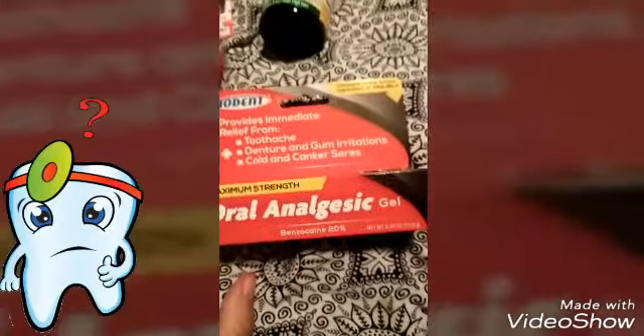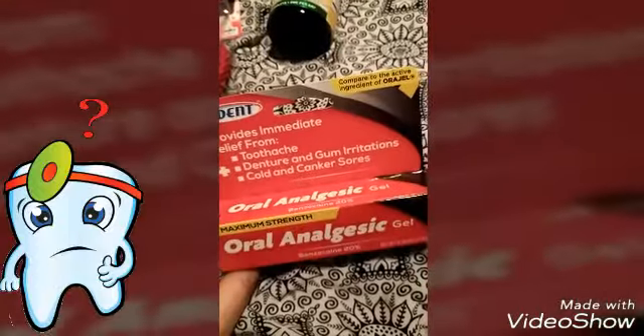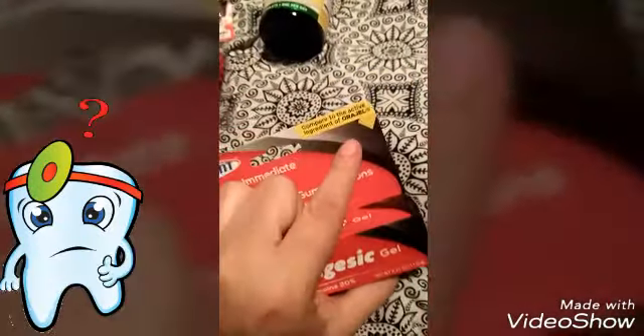I originally went in for this medicine for my son — he had a toothache today. My husband didn't think I was gonna find some there, but I did, and it says it's comparable to Orajel.